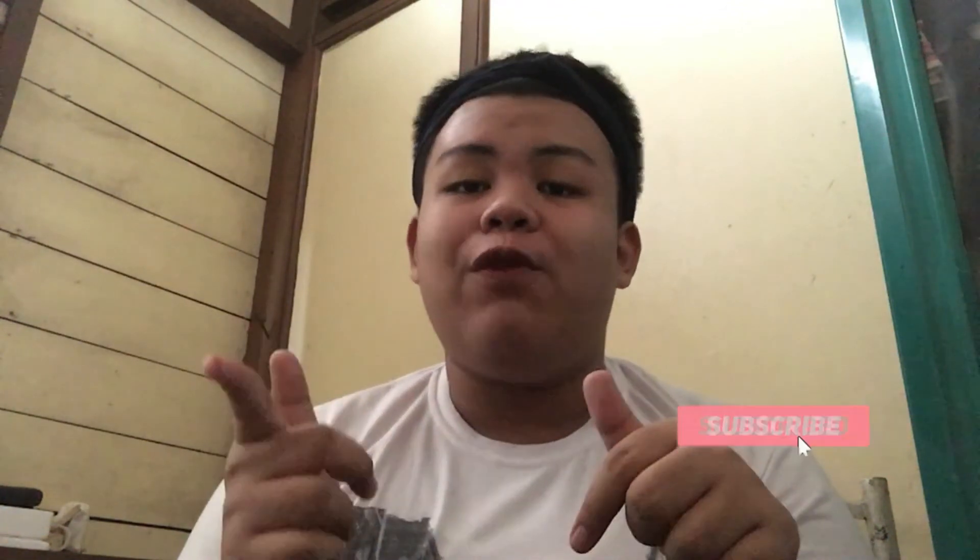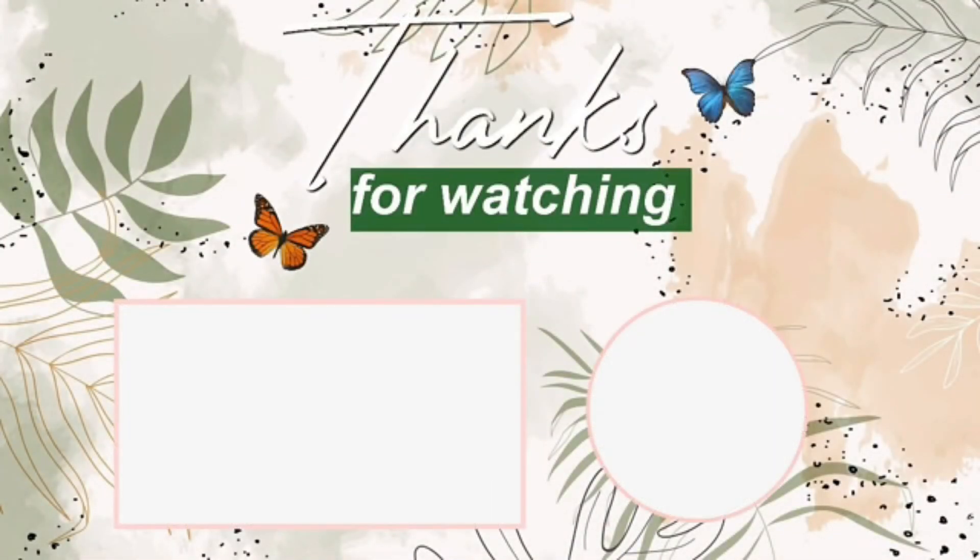If you like this video, don't forget to click the big thumbs up. And if you haven't subscribed to my channel, don't forget to click the subscribe button. And don't forget to click the notification bell to be notified of my every video. And always remember, just always keep smiling. See you on my next video. Bye!